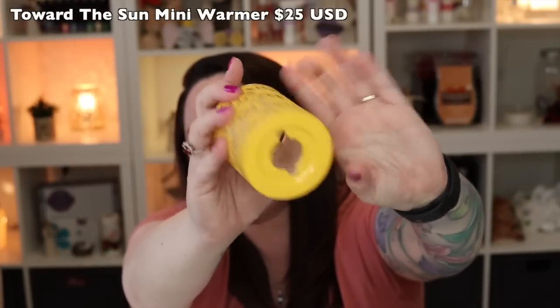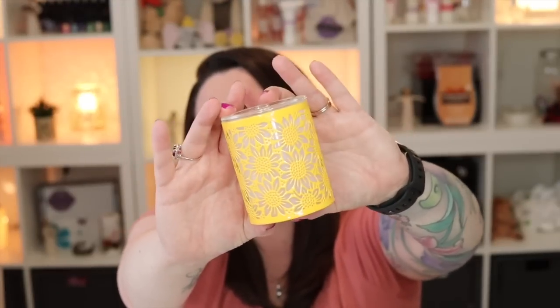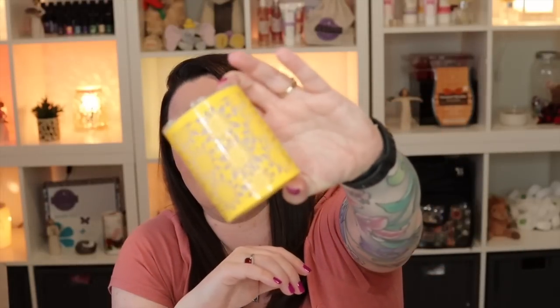Toward the Sun is a metal mini warmer, so it has the same notches as our ceramic mini warmers — if you want a tabletop base, get the one for ceramic mini warmers. It's a really pretty yellow metal with a beautiful sunflower design going around the warmer and a clear glass dish on top. What I love about this style is Scentsy has added a little sleeve on the inside to soften the glow, since these glass warmers can be very bright without something diffusing the light. Really excited to see this one lit up.